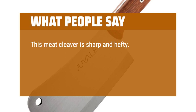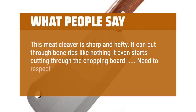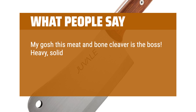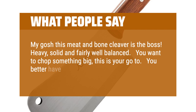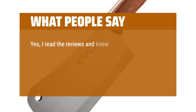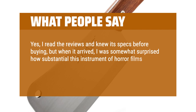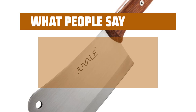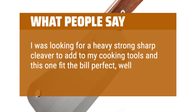What people say: This meat cleaver is sharp and hefty. It can cut through bone ribs like nothing — it even starts cutting through the chopping board. Need to respect this chopper for sure; be careful using it. Very good quality. My gosh, this meat and bone cleaver is the boss — heavy, solid, and fairly well balanced. You want to chop something big, this is your go-to. You better have a real chopping block because this thing will destroy your counter. It comes very sharp with a solid blade edge that hasn't chipped or dented yet. If you want a real full-tang wooden handle meat cleaver, this is for you. I was looking for a heavy, strong, sharp cleaver to add to my cooking tools and this one fit the bill perfectly — well balanced and fits my hand perfectly.